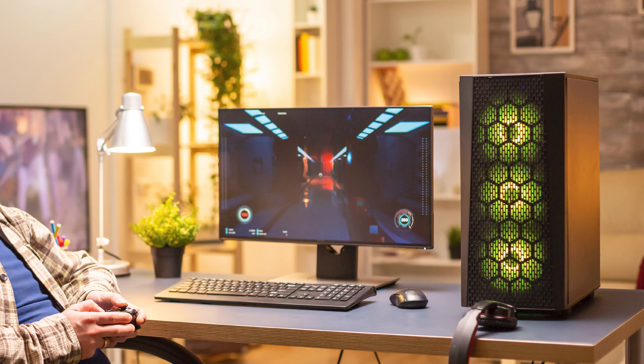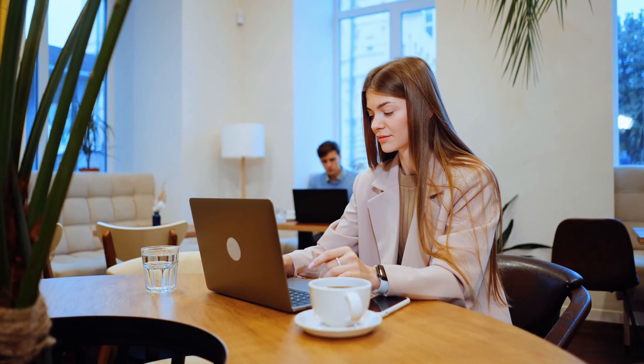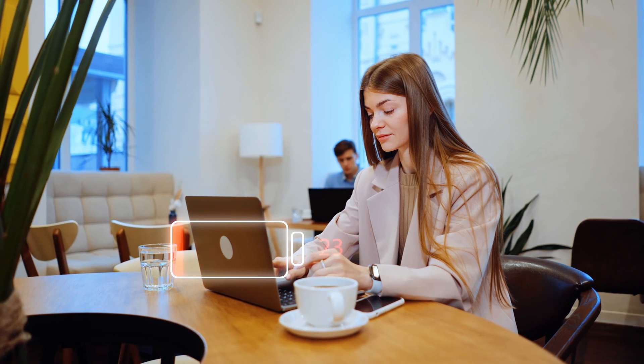Choosing what type of PC is right for you can be a tall order. Full-size desktops offer premium performance but in a large, heavy footprint. Laptops are typically the choice for workstations on the go but can be held back by battery life and limited upgradability. A small form factor PC, or mini PC, can offer the best of both worlds.